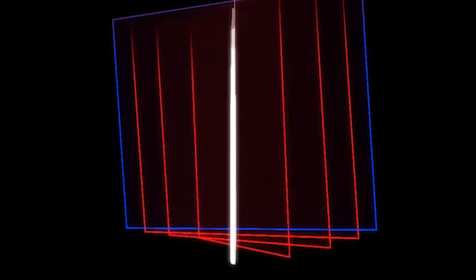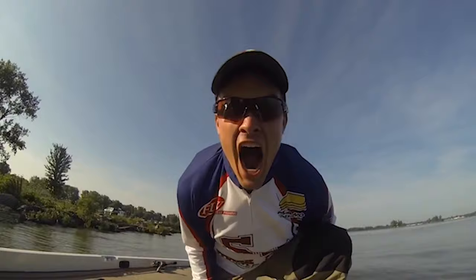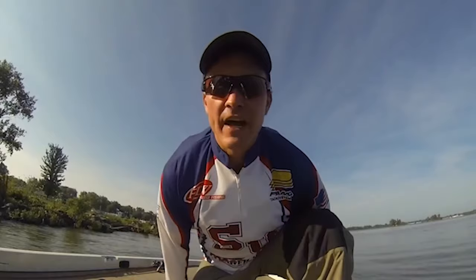You're listening to Fishing the DMV with your host Thomas Ahrens. Fishing the DMV is brought to you by Jake's Bait and Tackle, located in Winchester, Virginia. If that doesn't get you jacked up, I don't know what will.